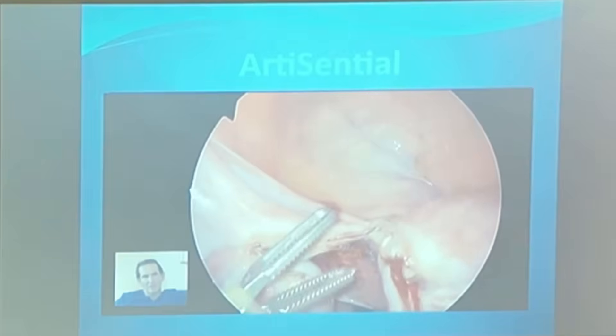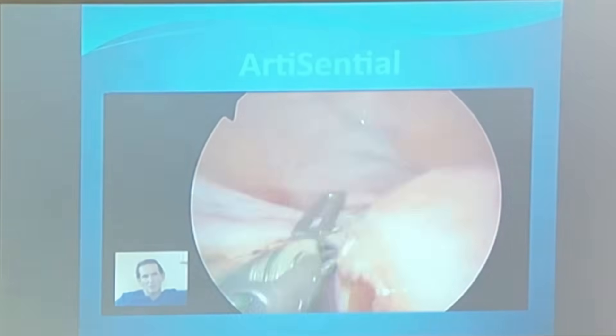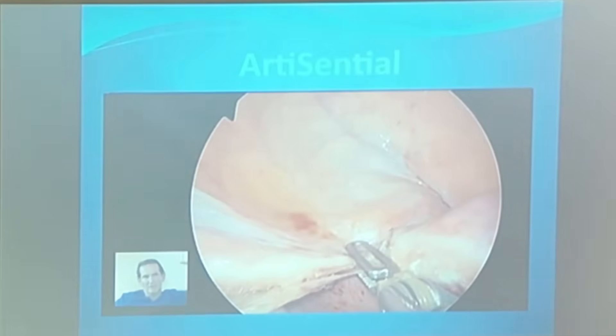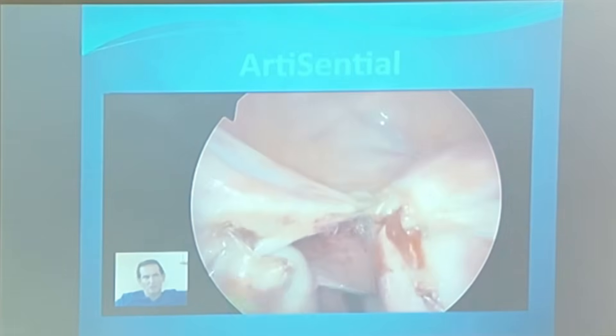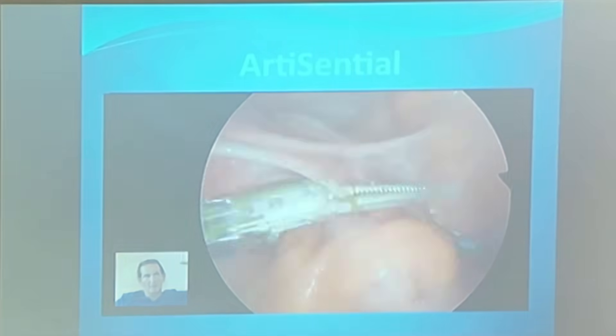This is a case we did with Dr. Ramoniera, who usually operates with me for sacrocolpopexy cases. We used the device to access the uterine artery. With the wrist-like motion, it really helped us get around the big curve of the uterus up there.